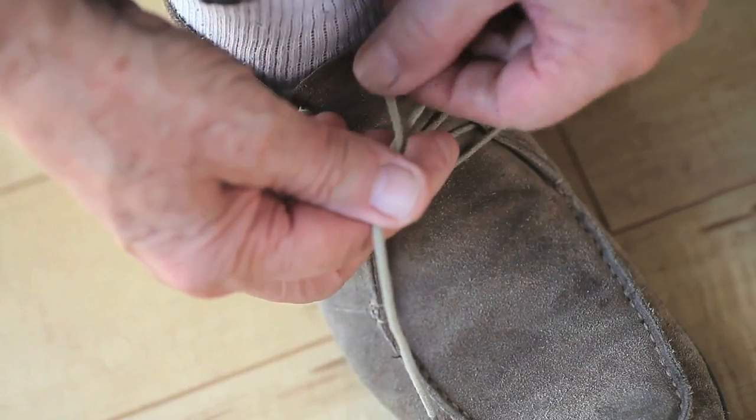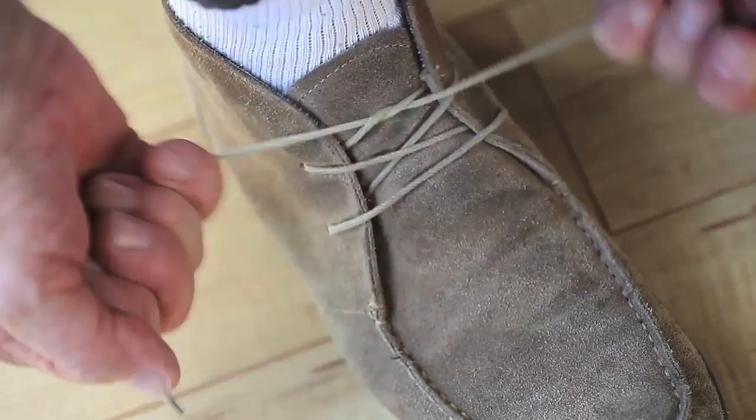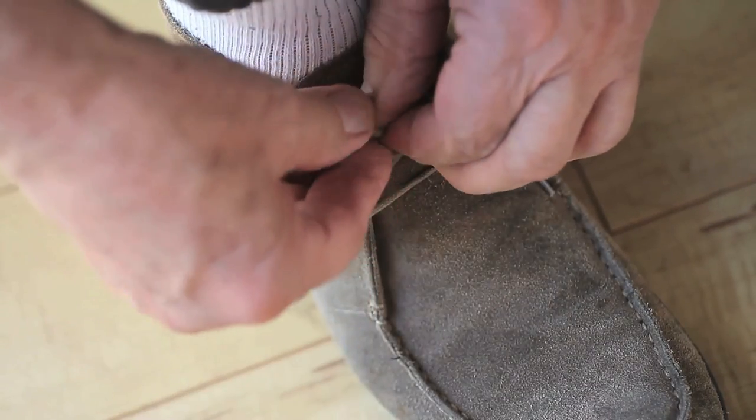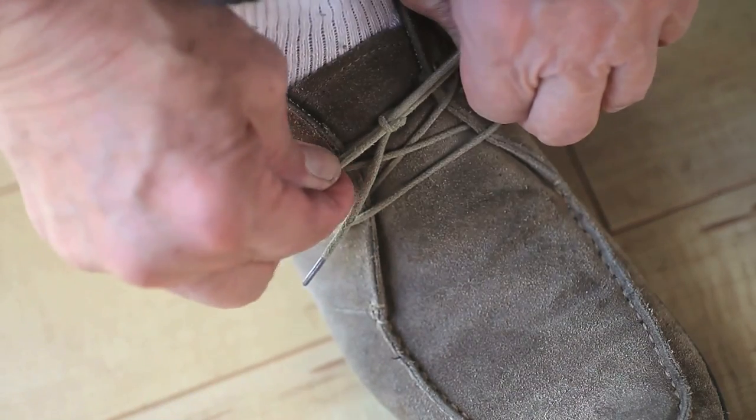When you tie your shoelaces, if you do a left-handed knot followed by another left-handed knot, the result is not as secure as if you do a left-handed followed by a right-handed knot. Now the question is why?